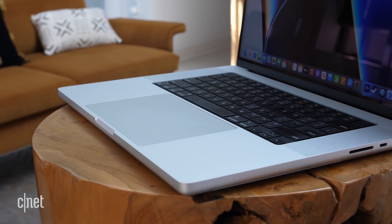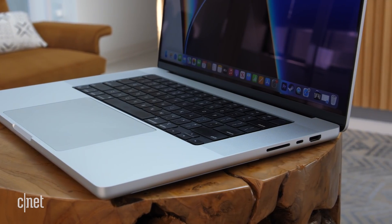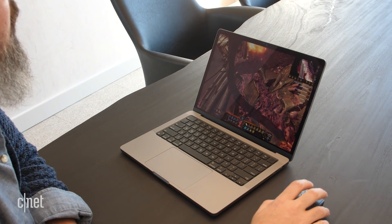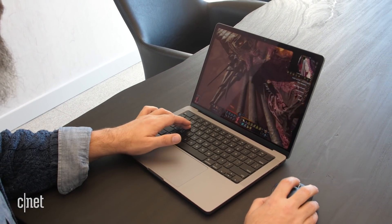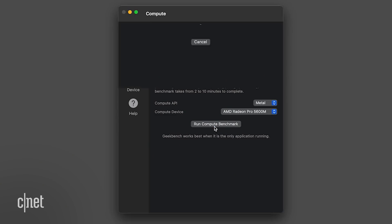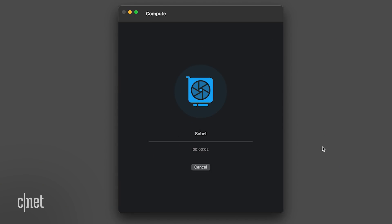Then I went looking for more ways to test the graphics capabilities of these new Macs. It's hard to do with gaming because there are not a ton of Mac games out there, and even the ones that exist often don't have built-in benchmarks on the Mac version. If you're using a third-party frame rate counter to keep an eye on FPS, M1 breaks a lot of those. So I ran a version of Geekbench that uses Metal, which is Apple's graphics API, and there I was able to see a big difference between the M1 Max and M1 Pro, and on top of that, a big difference between those two and a regular M1.